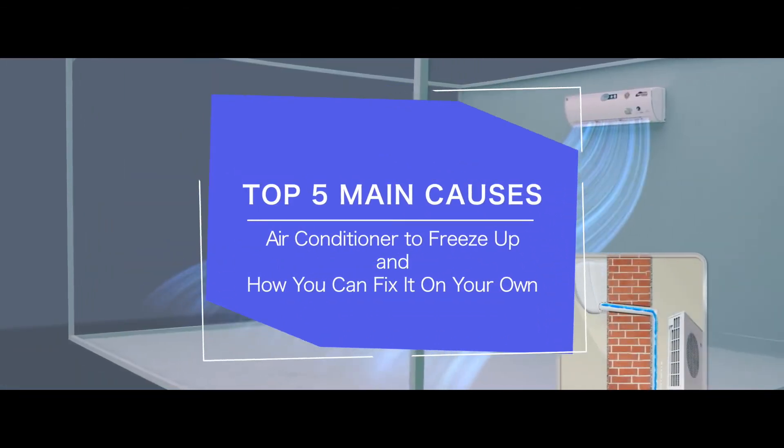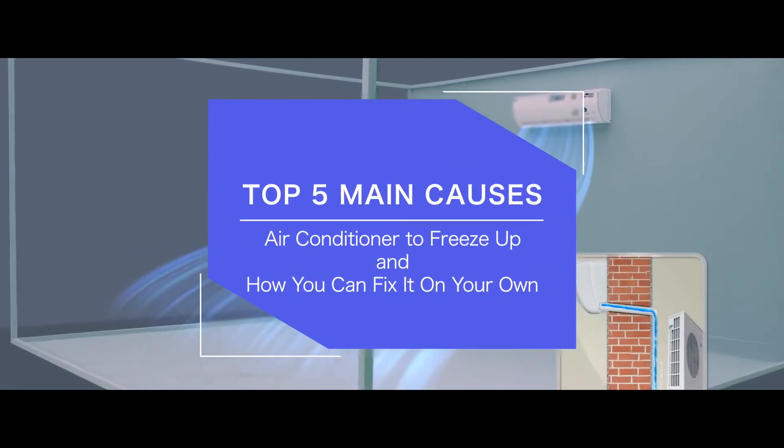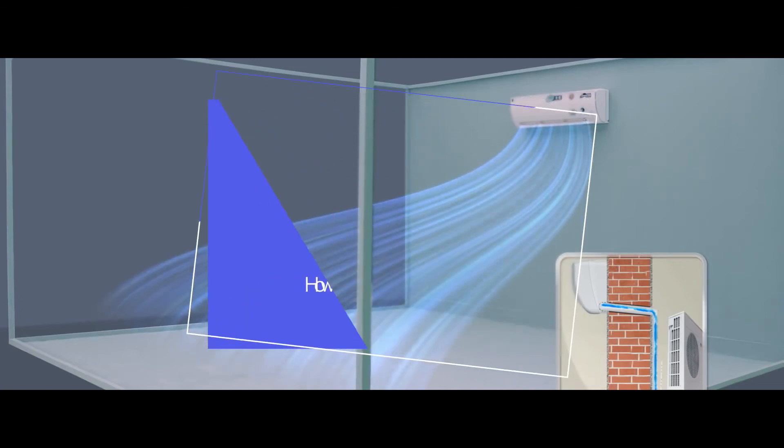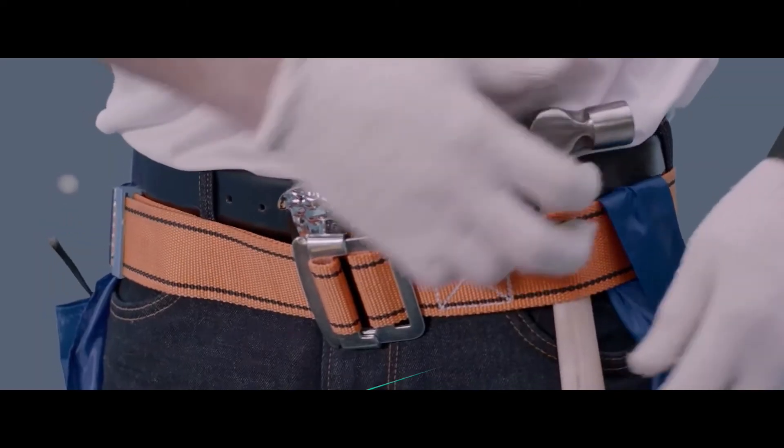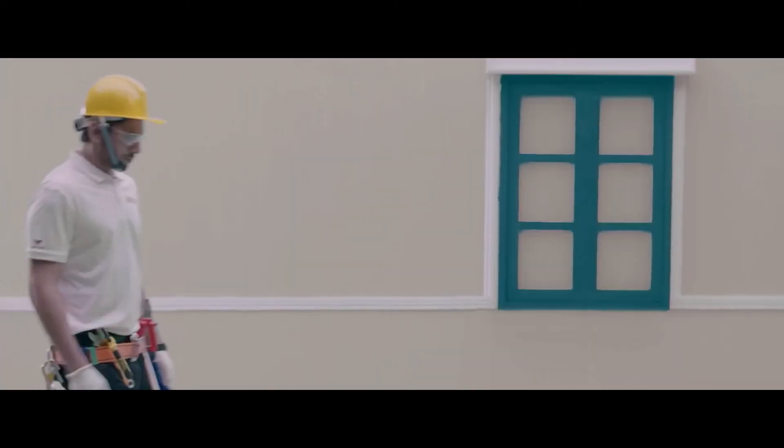There you have it — our top 5 main reasons for an air conditioner to freeze up and how you can fix it on your own. If you thought this video was helpful, please hit that like button and consider subscribing. If it wasn't, let me know why in the comments below. Thanks for watching, and I'll talk to you in the next video.